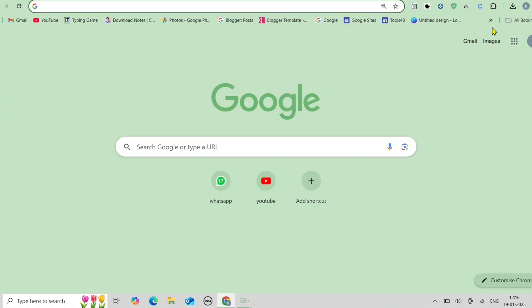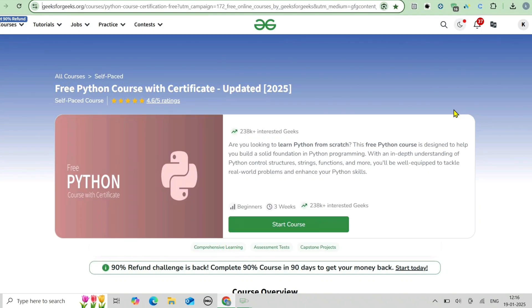Hello everyone, welcome back. Today we are diving into an exciting opportunity — a free Python course with certification offered by GeeksForGeeks. If you want to upskill in Python programming, this is your chance. We'll discuss all the details about this course, how you can enroll, and what the syllabus covers.